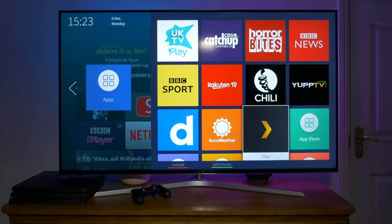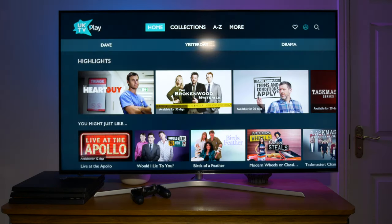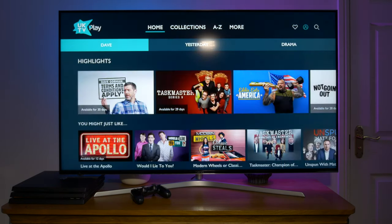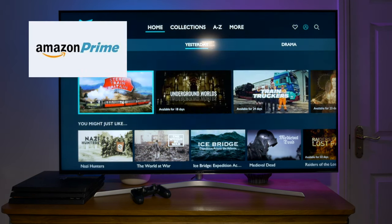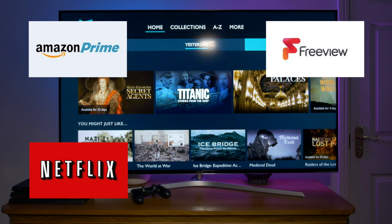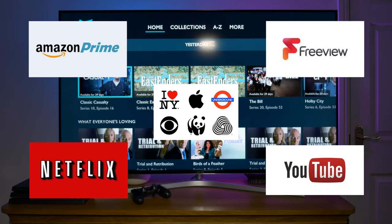Hey guys it's Kay. I recently did a video on my favorite apps on the Hisense TV and it got a relatively good response. So in this video I thought I'd go one step further and cover the multimedia streaming apps available on the Hisense TV. This covers Amazon Prime, Netflix, Freeview and YouTube and various other apps. So without further ado let's get on with this.